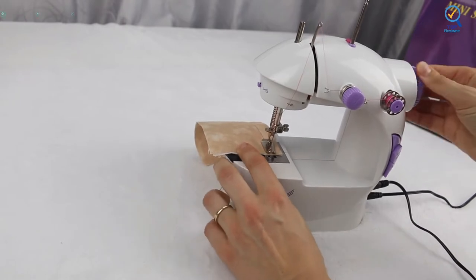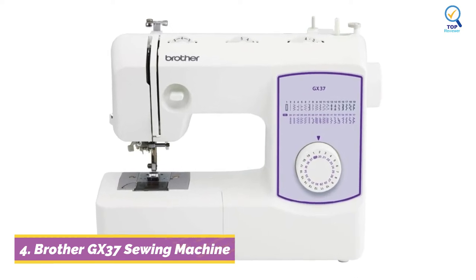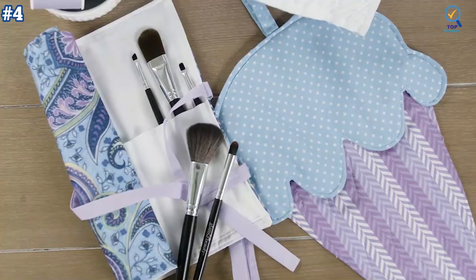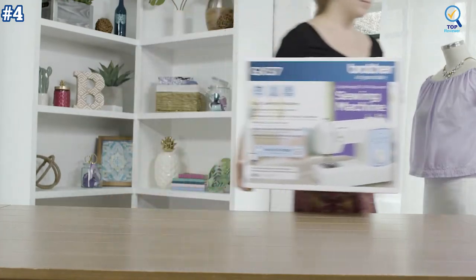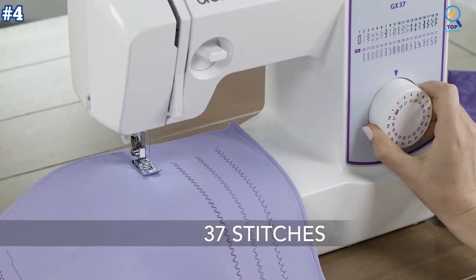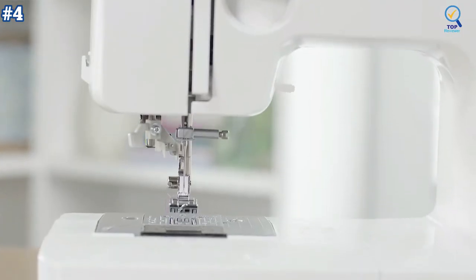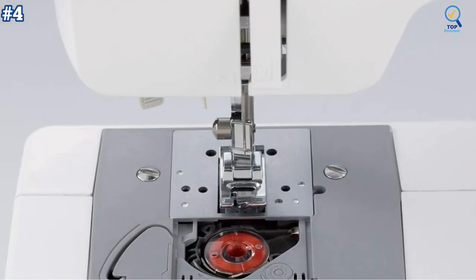Moving on, number four: the Brother GX37 is a feature-rich portable sewing machine that comes with an easy-to-follow DVD and user manual. This model includes an automatic needle threader, drop-in top bobbin, and a versatile free arm to provide you with the ability to tackle a range of sewing projects. Brother sewing machine comes with 37 built-in utility and decorative stitches, perfect for garment construction, applique, and more. The stitches are conveniently printed on the machine and selecting your stitch is as easy as turning the dial.